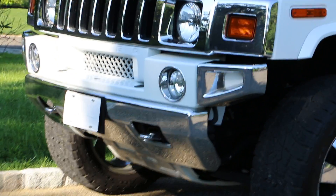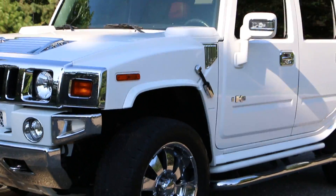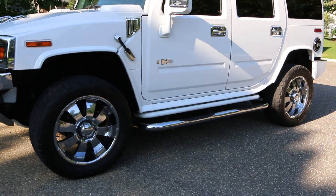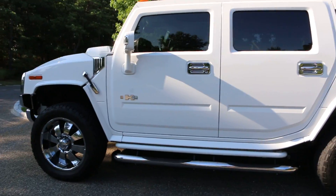On the bottom you have chrome bezels around the fog lights, and a chrome upper grille — you can see that right there. It's sitting on a set of 22-inch wheels. The mirrors are painted white, and the caps on top are painted white.